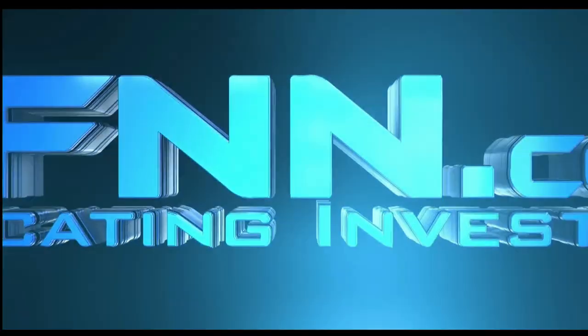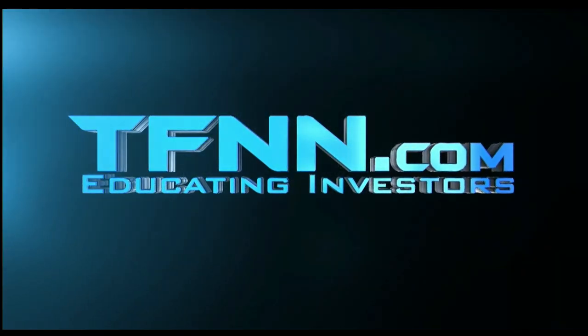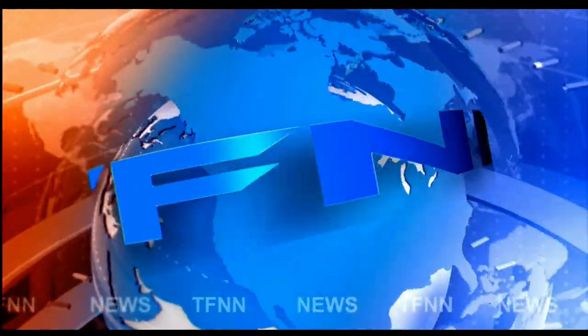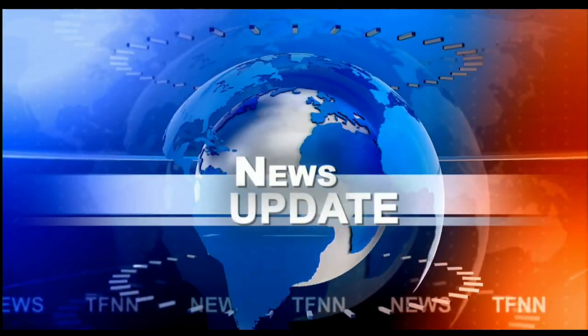This is TFNN, the Tiger Financial News Network. TFNN headline news update. Good morning, everyone. Basil Chapman here. This is the 10 o'clock Tiger Financial News Network market update.